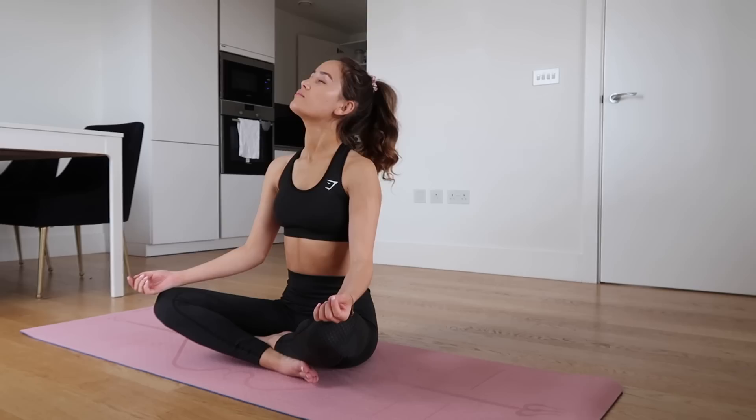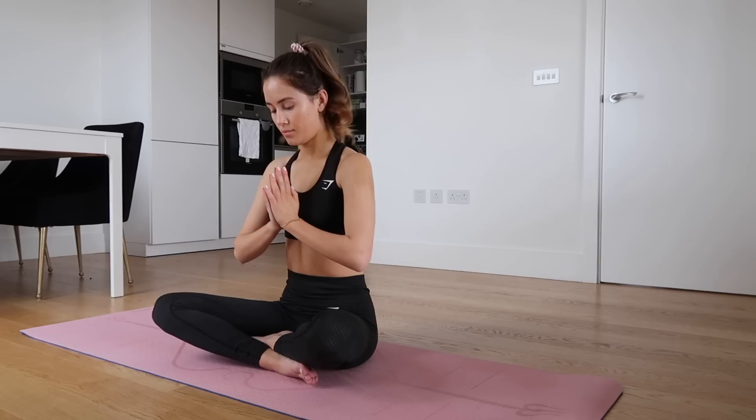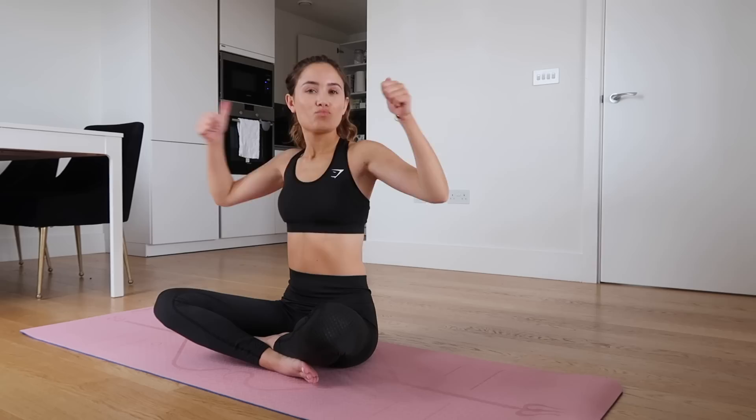I always finish the practice with a bit of meditation. Sometimes I only manage one minute, sometimes about 15 minutes. It's just so great for calming the mind and giving you a bit of peace and quiet before starting the day.